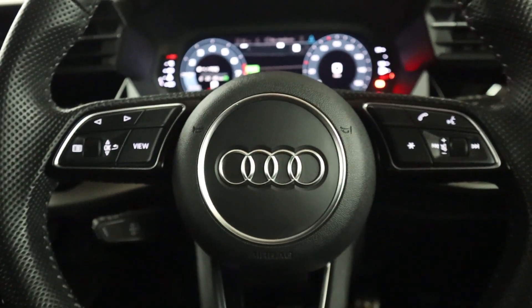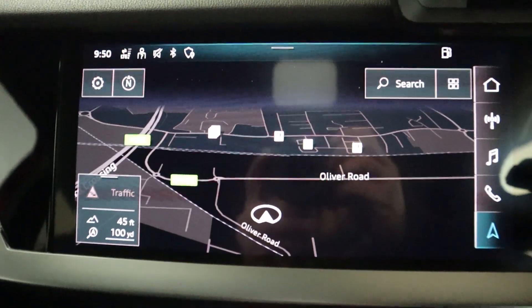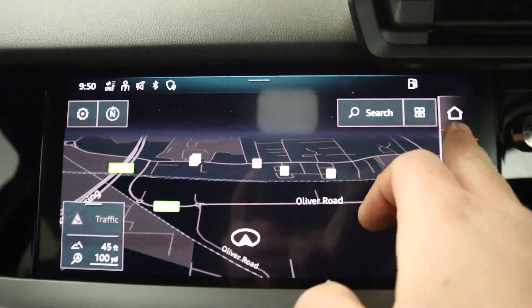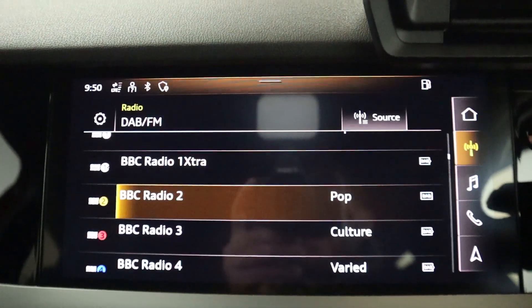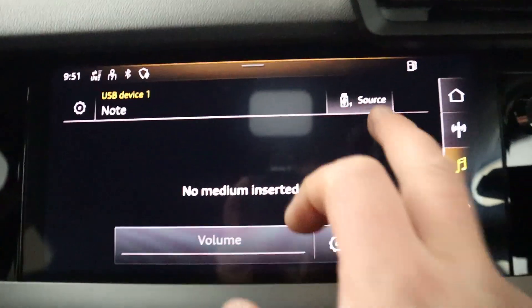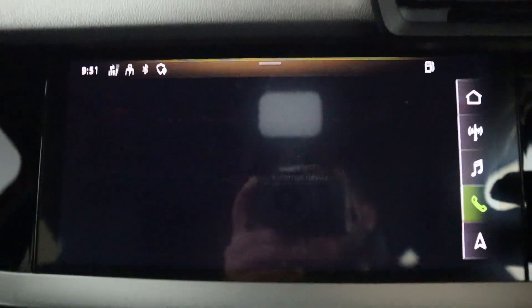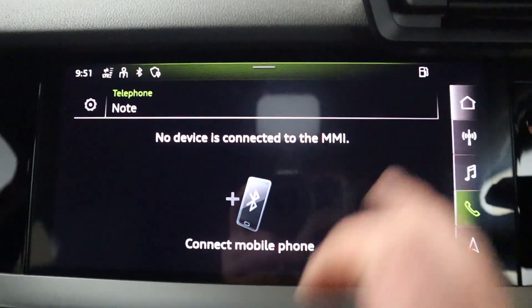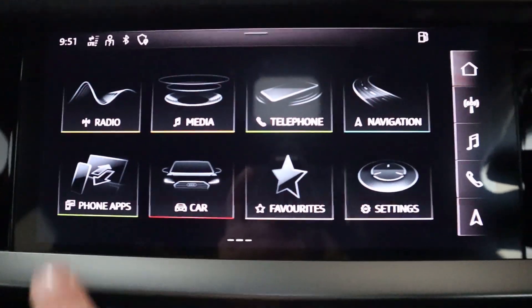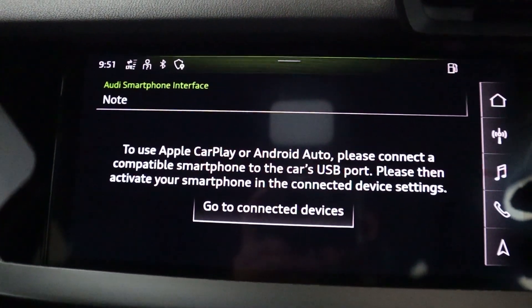There are steering wheel controls on either side of the wheel. On the centre screen you've got maps and navigation, as well as radio and different media sources like USB and Bluetooth. There's Bluetooth connection for hands-free phone use, and you also have Apple CarPlay and Android Auto via USB.